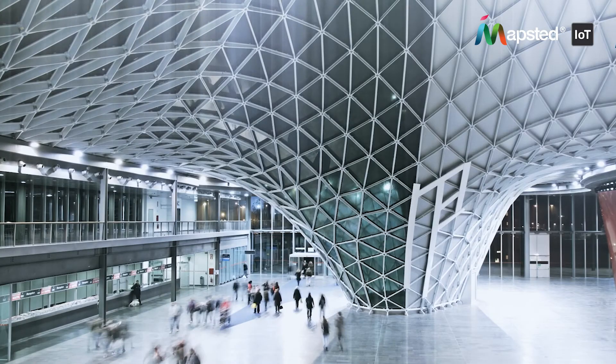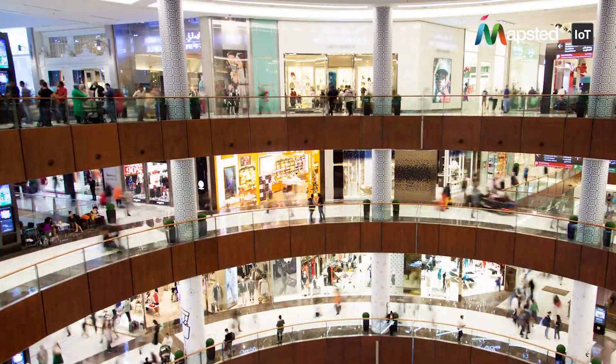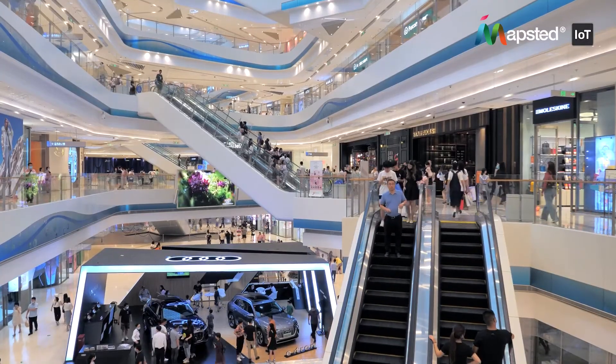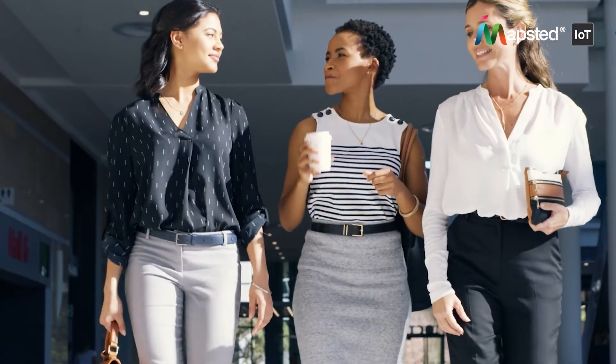Tap into the power of location intelligence for next-level visitor analytics. Boost your building's privacy, safety, and visitor experience. Boost business success today with Mapstid IoT solutions.